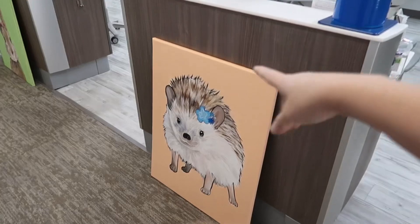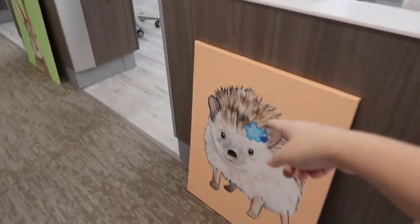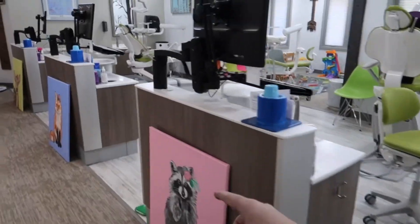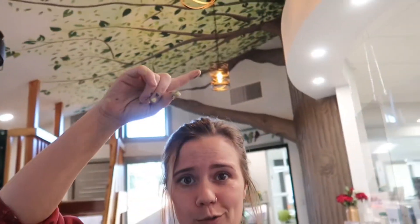All right, look how cute this place is! They are going to hang these on these stations — for now they just set them here. We have the hedgehog, the bunny, the raccoon, the fox, the deer, and a big giraffe. But this is probably the coolest part: there's a whole tree coming out of the wall because it's a treehouse.